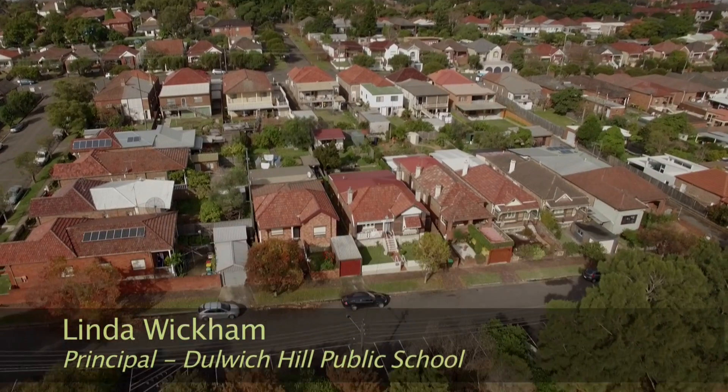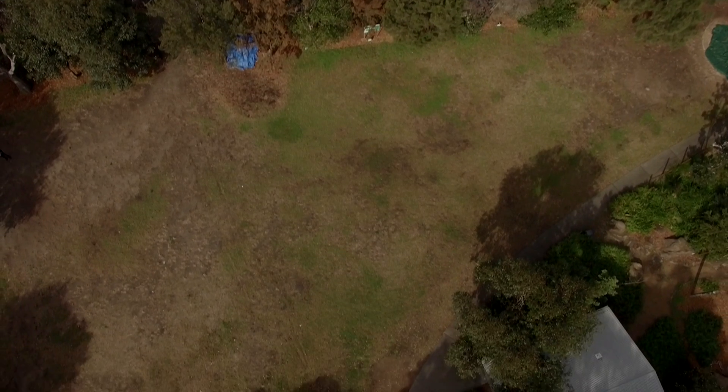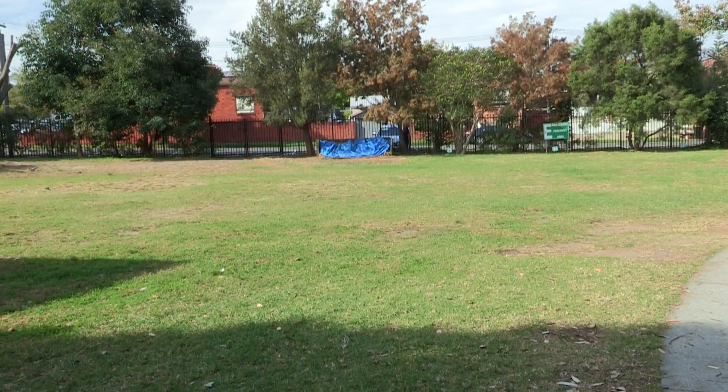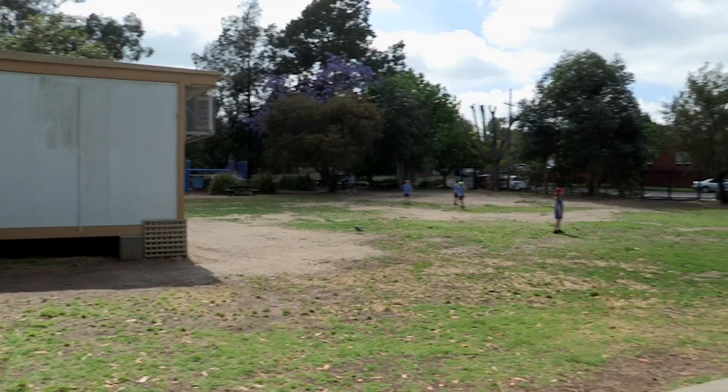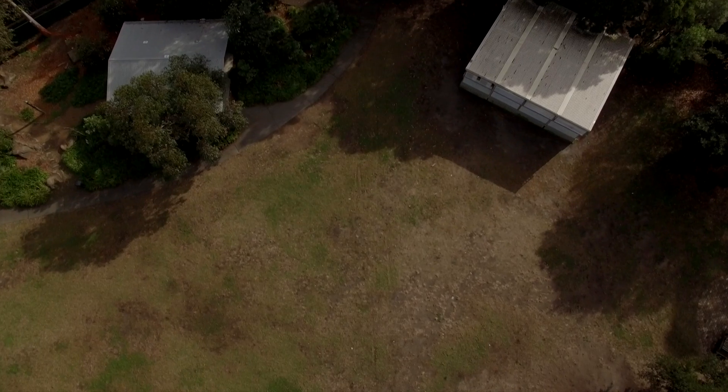Within a very short time of arriving here, the sustainability of this particular bottom oval became apparent as a key long-term project. So it was a matter of approaching people within the school community to see if we can find a long-term solution to runoff, erosion, and high-level use of this area by 510 students five days a week.